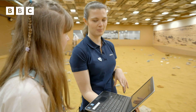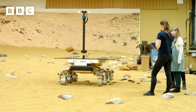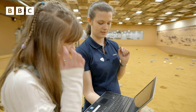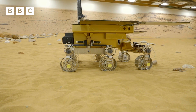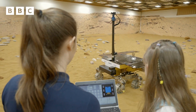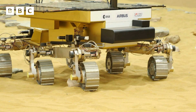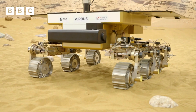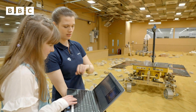Our rover has a top speed of two centimetres a second — speed is not something we need on Mars. To move it forwards, you click on this. NASA has sent five robotic vehicles called rovers to Mars, and only a handful of people in the world have helped test out the rovers in this way. And our Blue Peter competition winner, Bethany, is one of them.